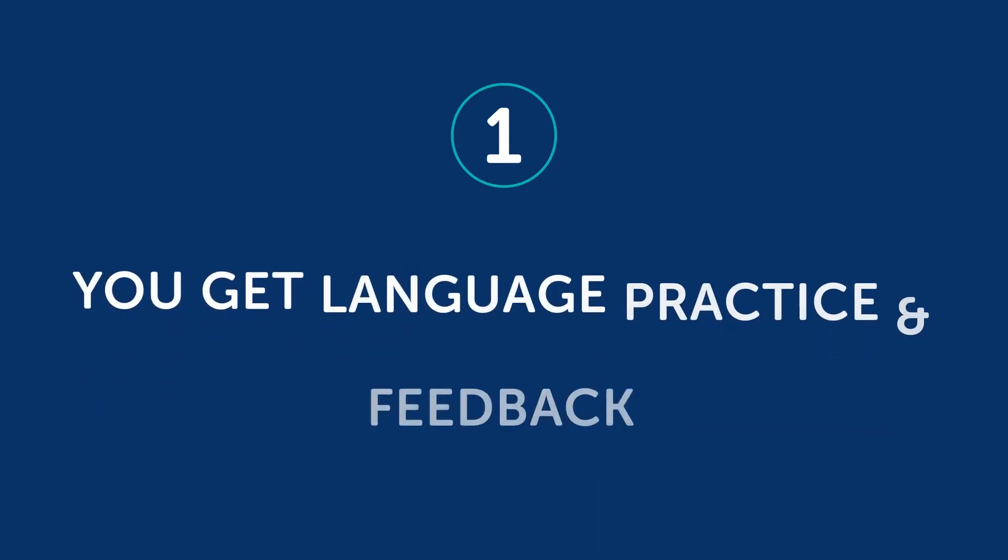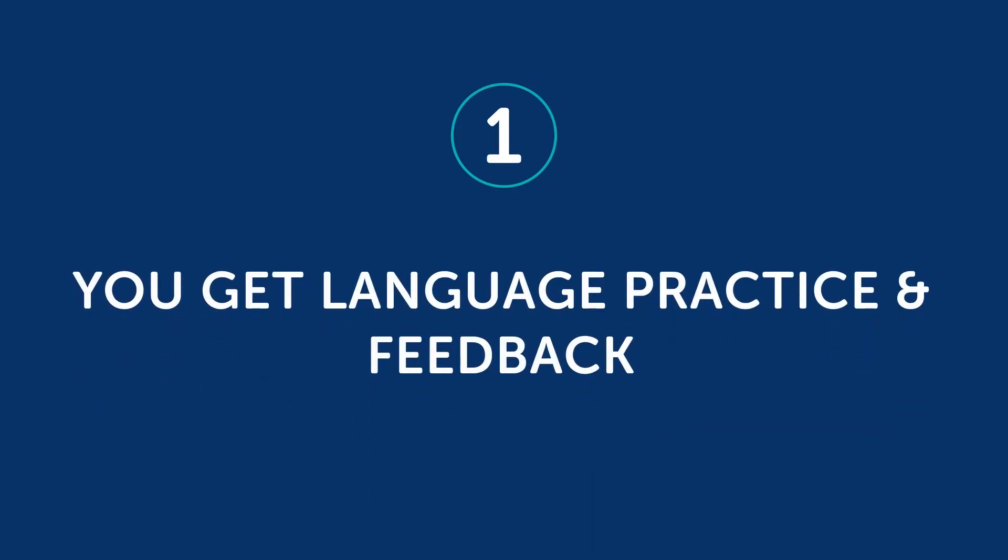One: you get language practice and feedback. For the most part, any teacher can give you new words and grammar rules, help you practice, and correct your mistakes. And that's the most obvious benefit.